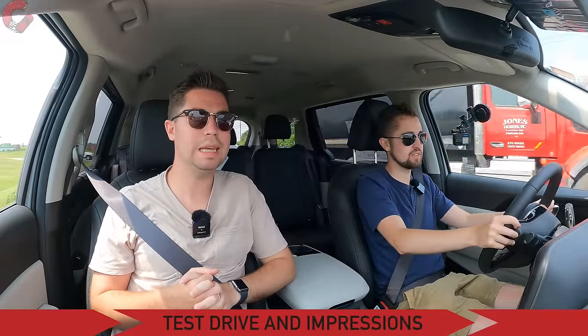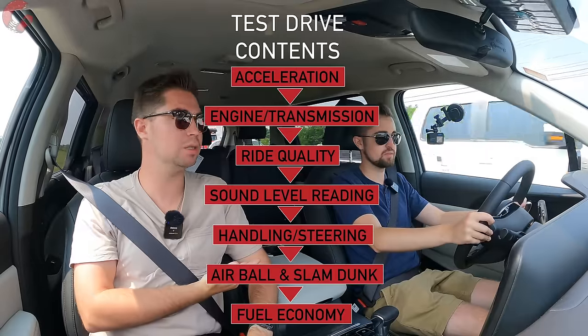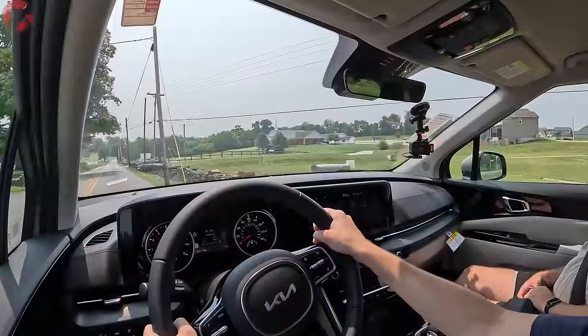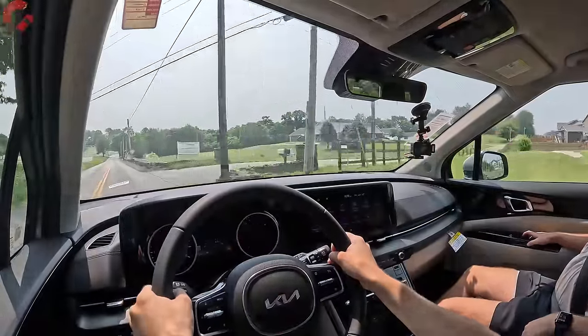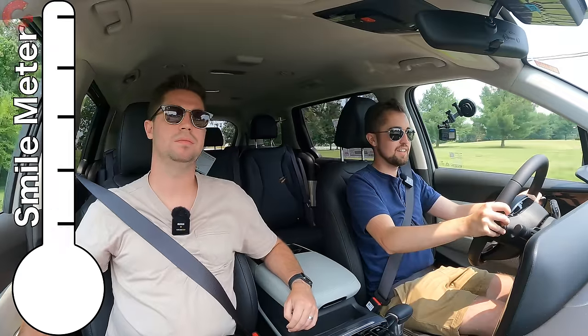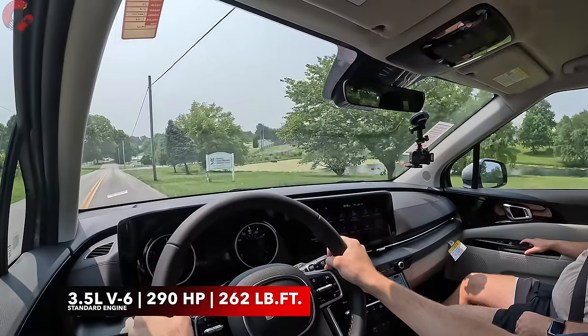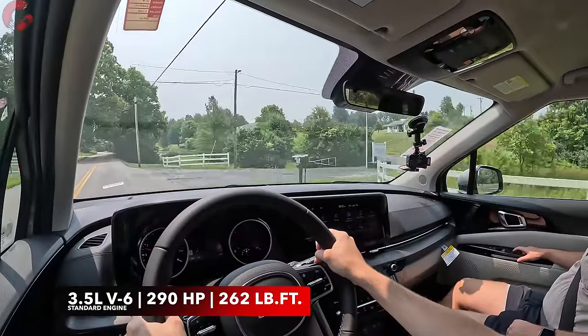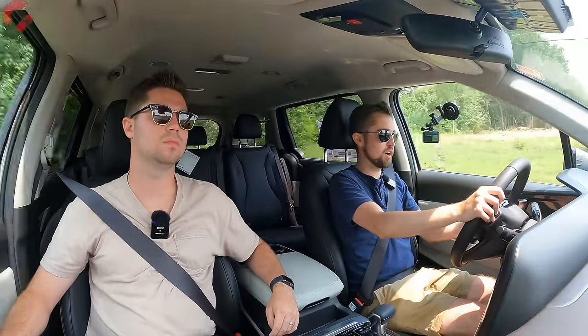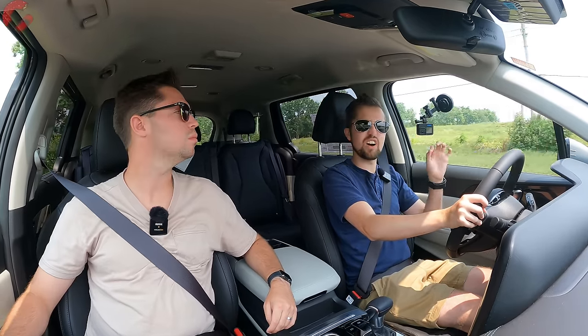Here we are behind the wheel of the 2024 Kia Carnival. In this test drive we'll be talking about various topics and getting our signature sound level reading. Starting with a hard acceleration: you have that standard V6 engine, 3.5 liters, 290 horsepower, 262 pound-feet of torque — one of the higher power outputs in the segment. It really makes this feel plenty powerful when you're behind the wheel. The 0-60 really doesn't take too long at all, and it has a very refined sound to it while accelerating.